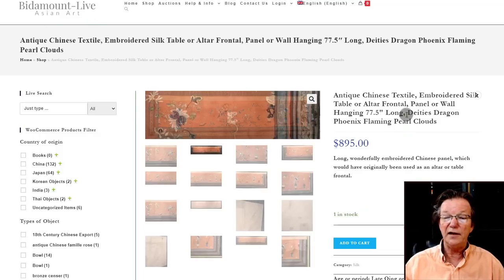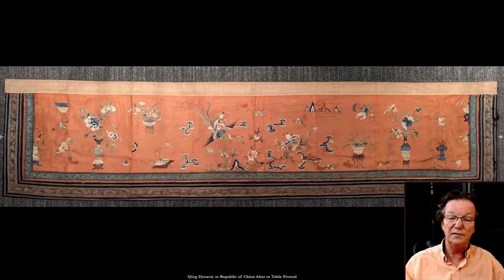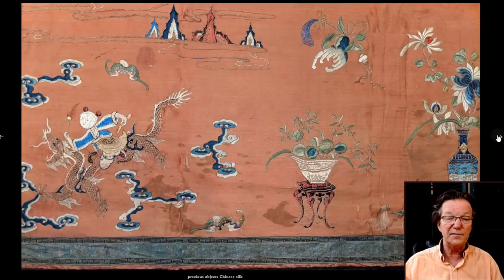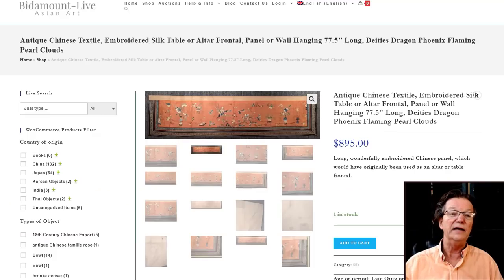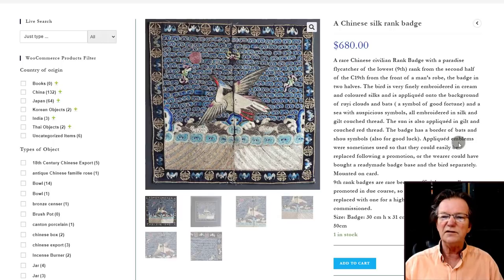There's some silk I liked a lot at very reasonable prices — almost six and a half feet long, a giant piece of silk with ascending female immortals riding cranes and precious objects, lots of detail. It's a nice 19th century example, probably first half, with an apricot ground, priced at $895. There's also a nice rank badge — a fly catcher, ninth rank — for about $600.